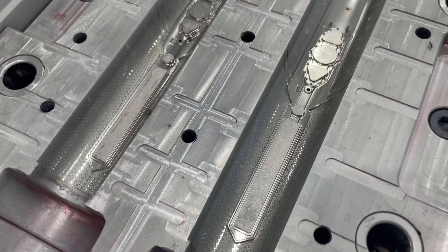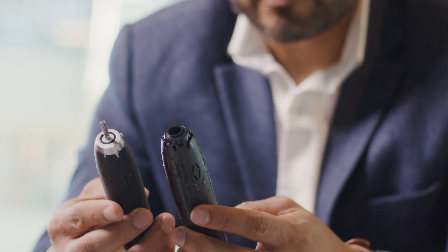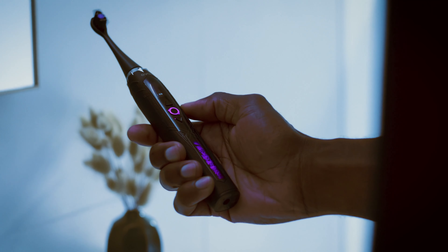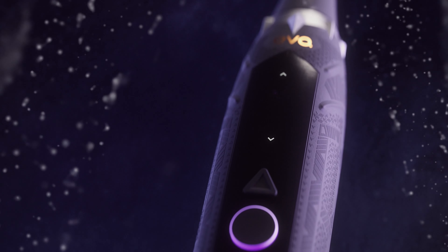People don't replace their brush head as often as they should. Bacteria buildup is one of the leading causes of cavities, gum disease, and other oral problems. With the BLP-1, you can now track your brushing history directly on your brush. Most toothbrushes require an app, and from our studies we saw usage dropped off after about a week, so we decided to keep everything centralized on the brush for easy use.